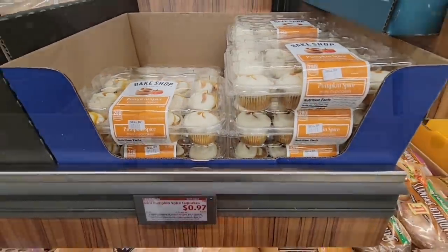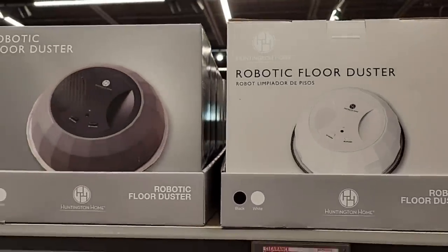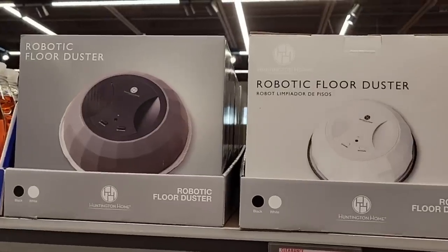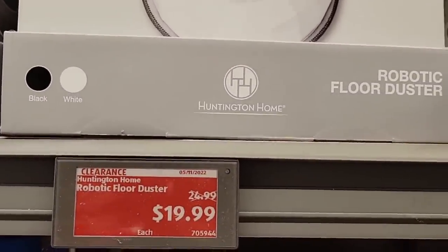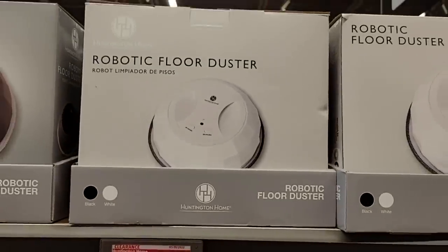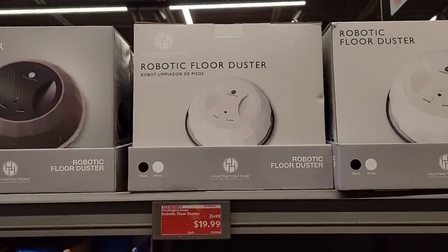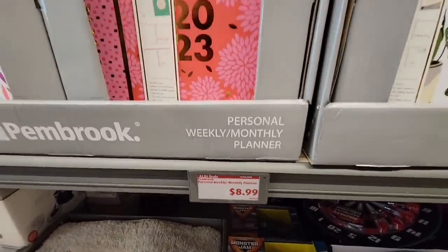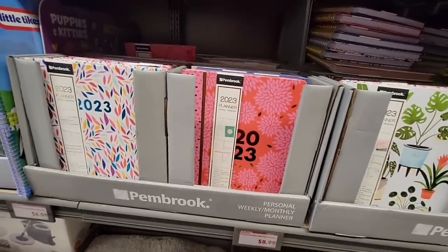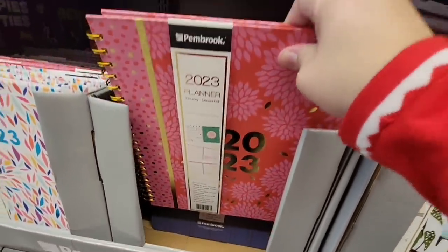I popped back into my other store. Here's the Robotic Floor Duster — this is almost like the iRobot but it's only $20, whereas iRobot can range from $300 up to $600. I'm curious if this works. I may have to go back and purchase it — I don't need one, but it's interesting.